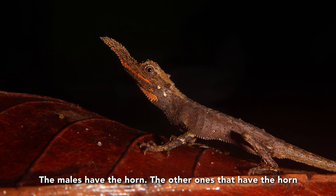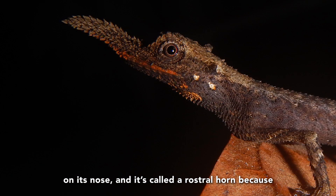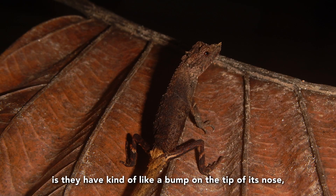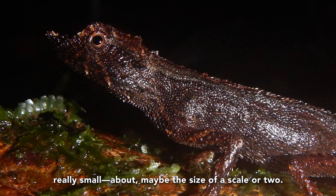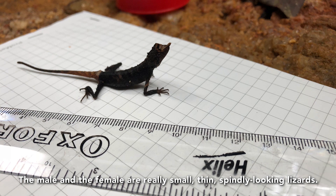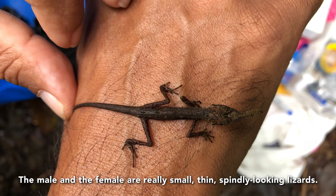The males are the ones that have the horn on their nose — it's called a rostral horn because it comes right out of the nose. The females don't have the horn; what we notice is they have kind of like a bump on the tip of the nose. It's really small, about maybe the size of a scale or two. So the male and the female are really, really small, thin, spindly-looking lizards.